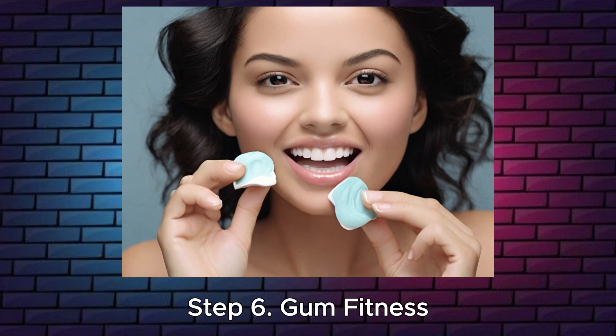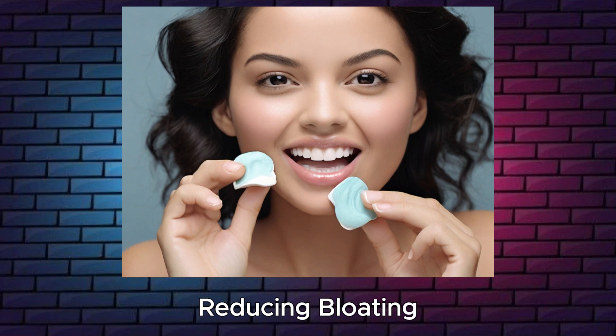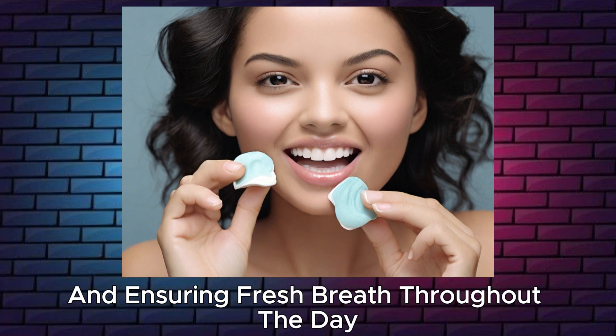Step 6: Gum fitness. Engage facial muscles by chewing sugar-free gum with natural sweeteners, reducing bloating, and ensuring fresh breath throughout the day.